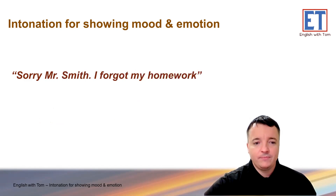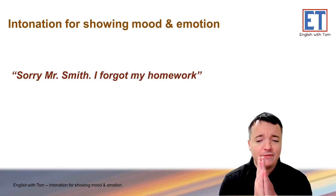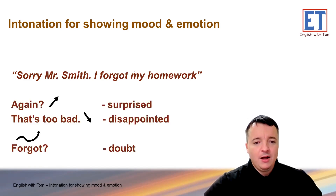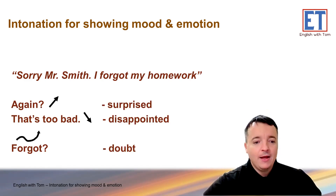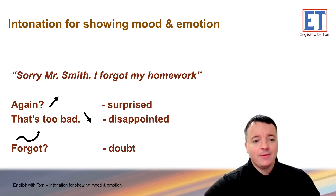'Sorry, Mr. Smith. I forgot my homework.' What's your reaction? You are Mr. Smith. Surprised? 'Again?' Disappointed? 'That's too bad.' Or if Mr. Smith doesn't believe you: 'Forgot? Hmm. Forgot?' As you can see, you can really show your feelings and your mood with rising and falling intonation.